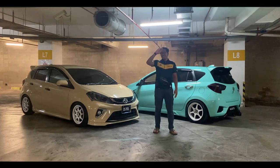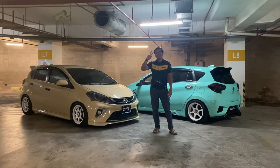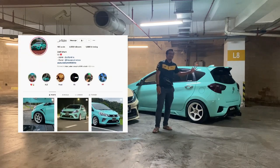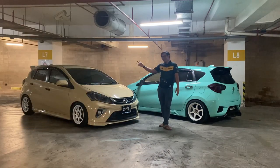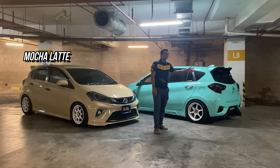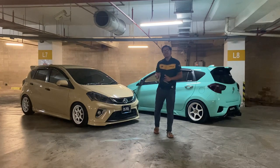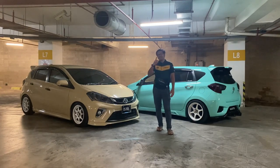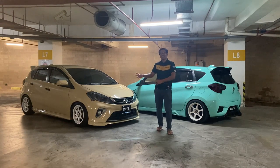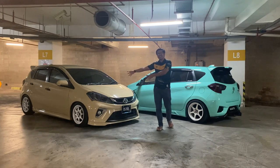Assalamualaikum dan salam sejahtera guys. Kembali kita di MG3Hub. Kali ini Zik ada 2 kereta Sirion, iaitu daripada Mirul Hazik dan juga Zarif Idiham. Keretanya diberi gelaran Mokalate dan satu lagi Tiffany Blue. Korang nak tahu apa yang diorang dah buat dekat kereta diorang - owner akan sharekan kepada korang apa yang korang boleh buat. Kita akan pergi ke Mokalate dahulu.